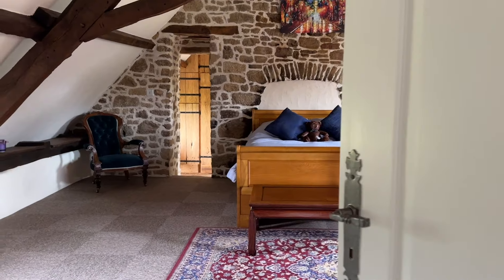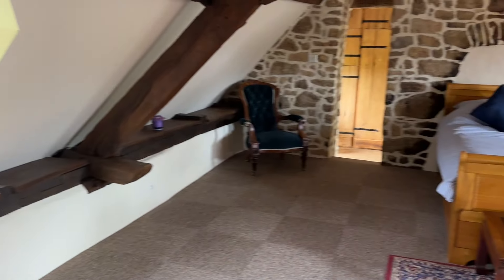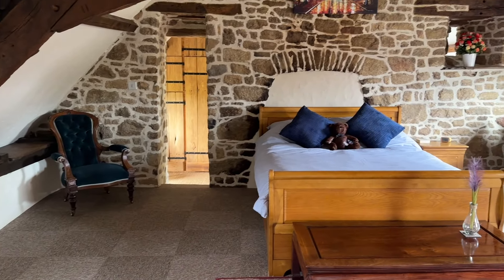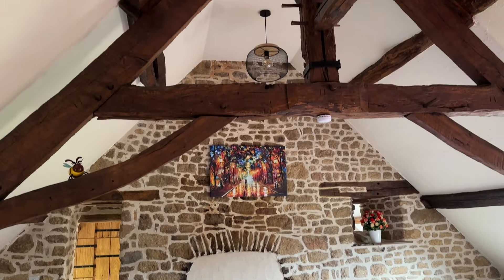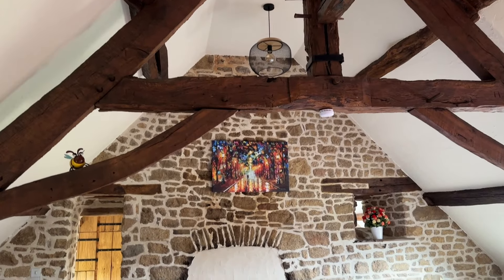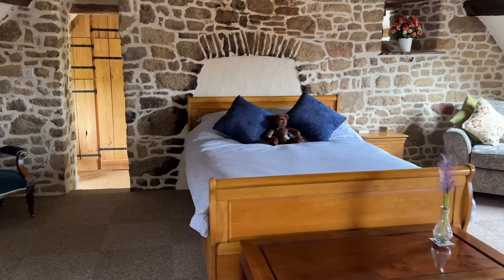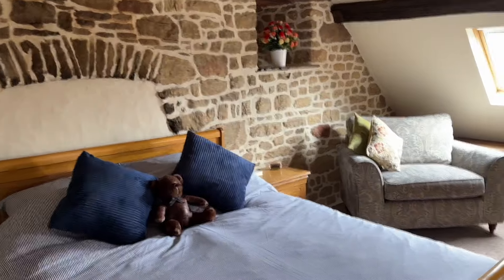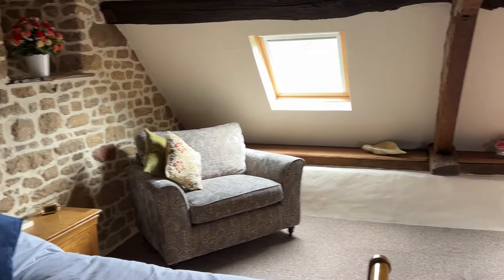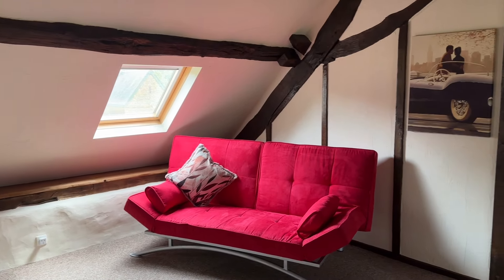And you have this stunning master bedroom suite with exposed beams. A massive room with the stonework and the A-frame on show. Looking back down around now gives you an idea of the size of the room.